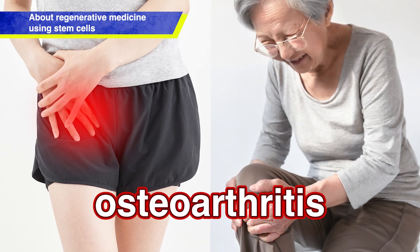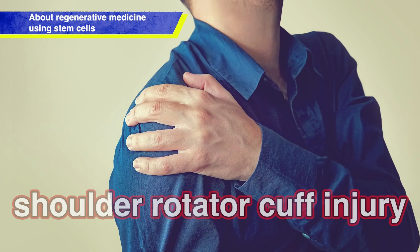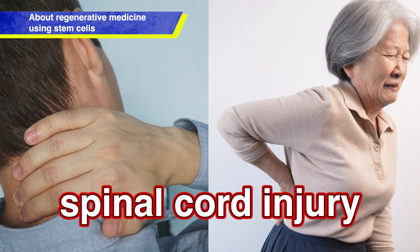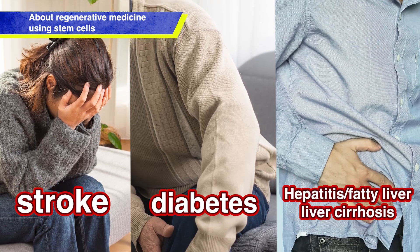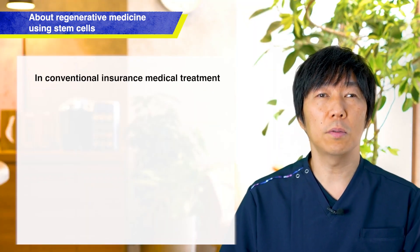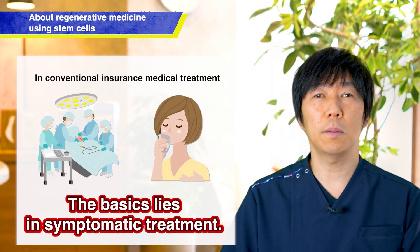Through regenerative medicine using stem cells, conditions including knee and hip joint osteoarthritis, meniscus injuries, shoulder rotator cuff injuries, hernias in the neck and lower back, spinal canal stenosis, spinal cord injury, stroke, diabetes, hepatitis, fatty liver, and cirrhosis can receive fundamental treatment. In conventional insurance-covered medical care, treatment ultimately relies on surgery and medication as the primary methods.